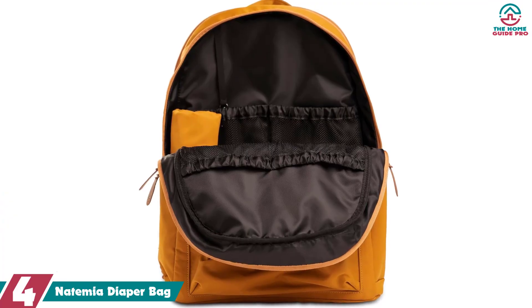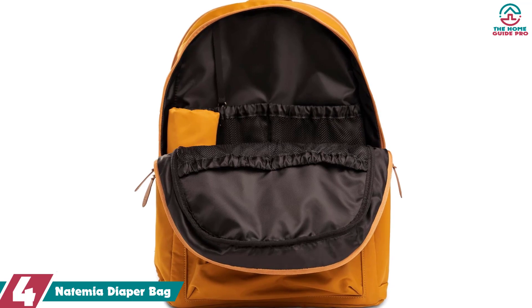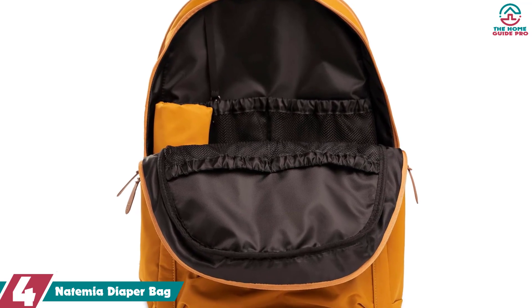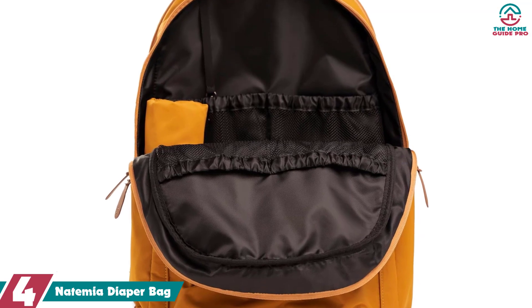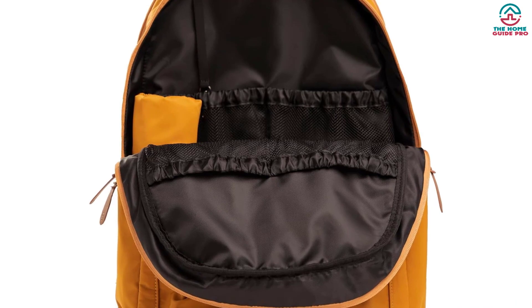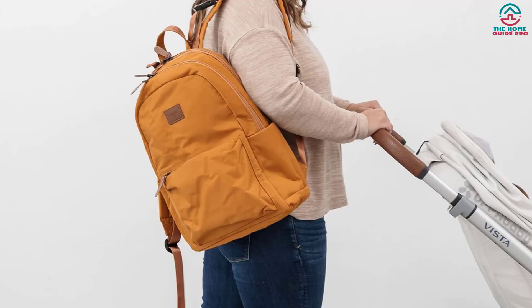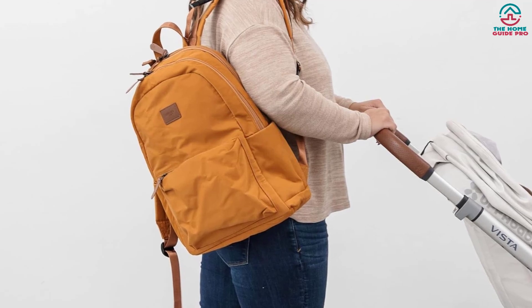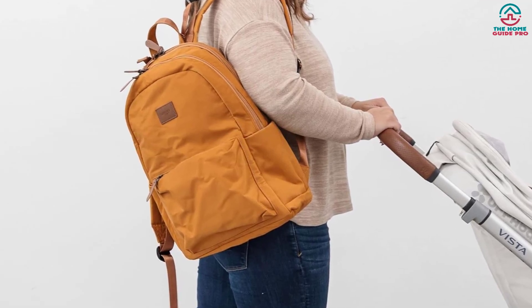Moving on at number 4, we have the NATEMIA diaper bag. The NATEMIA diaper bag is a stylish and practical bag ideal for organizing all of your baby's diapering needs while on the go. Featuring 12 pockets inside and out, including mesh interior pockets, a padded laptop compartment, a front zippered mommy pocket, and more, organization will no longer be an issue for parents.